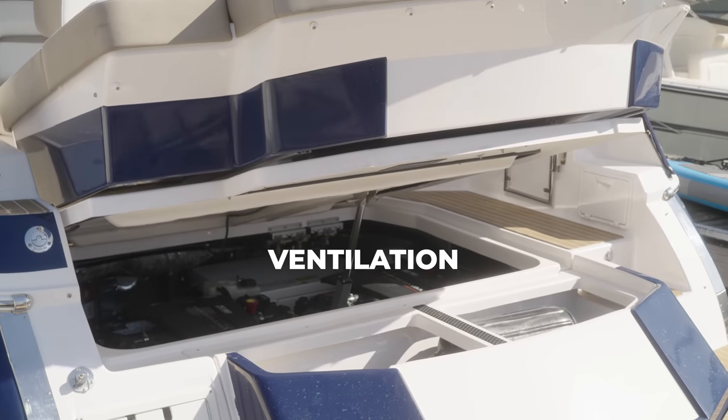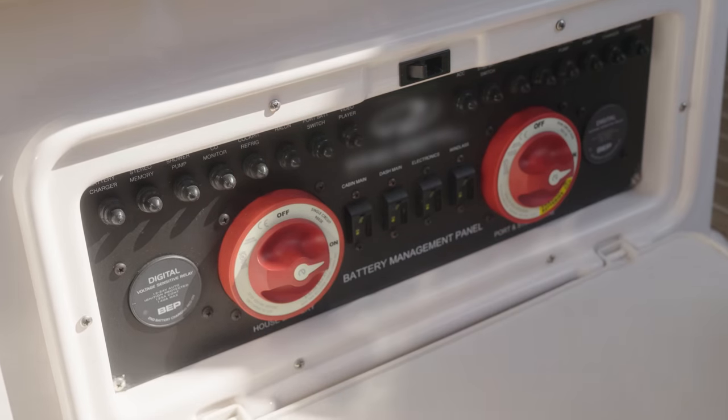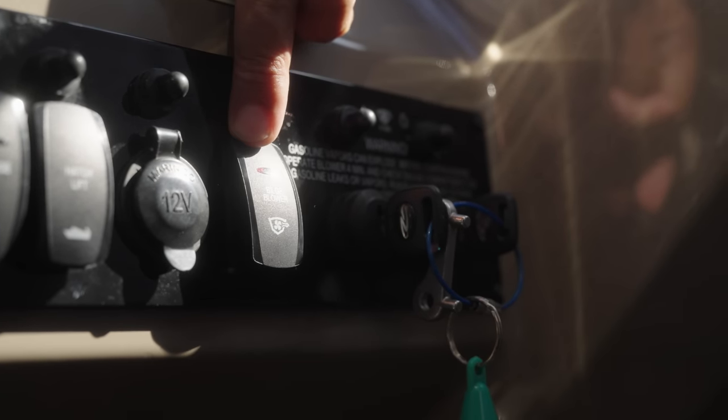Remember to check the Coast Guard requirements for ventilation. They're different depending on when your boat was made. Before starting the boat, make sure to run the blower for four minutes.